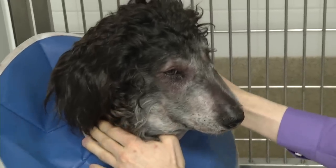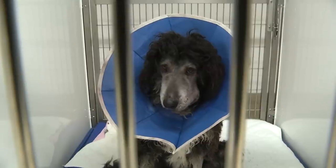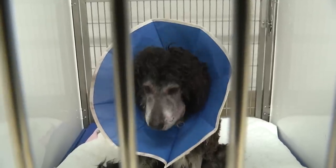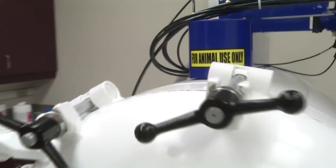Dr. Vigani was able to stabilize Jackie after she was poisoned by the snake venom. Dr. Vigani considered surgery to remove dead skin near the bite wounds but thought a different approach might better help the dog heal on her own.